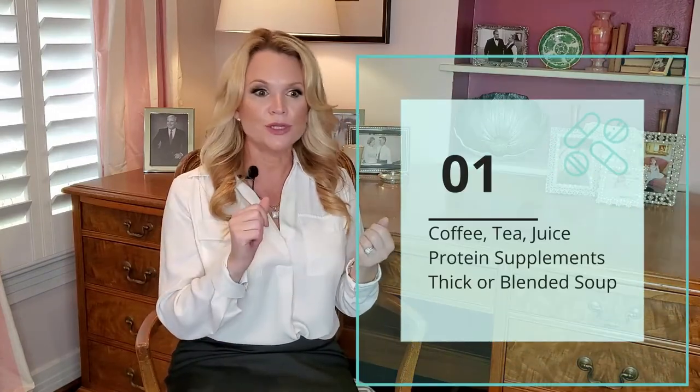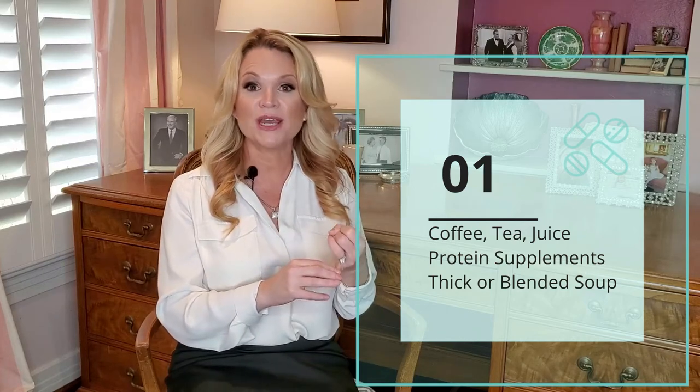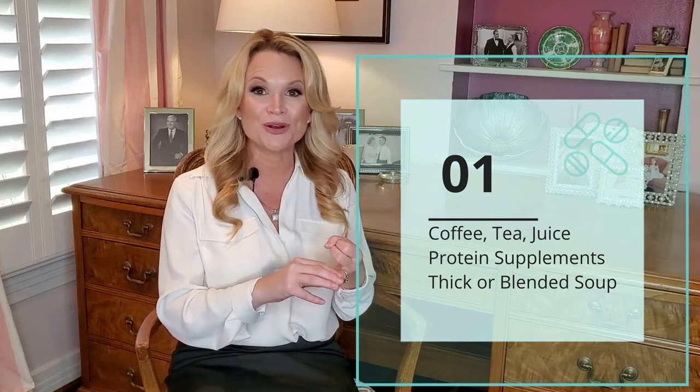Prior to surgery you will need to begin your preoperative diet. Your preoperative diet starts a week before your surgery. This is going to be comprised of a full liquid diet. When I say full liquids it does not mean just broth. You can do coffee, tea, juice, and you can do pre-made protein shakes.